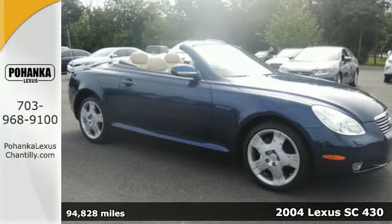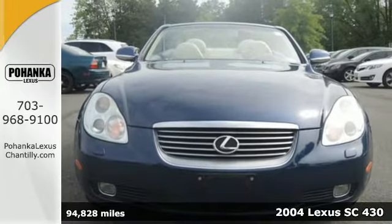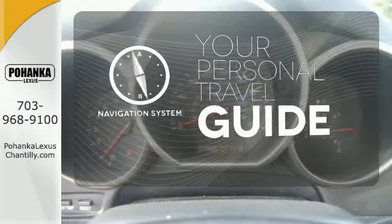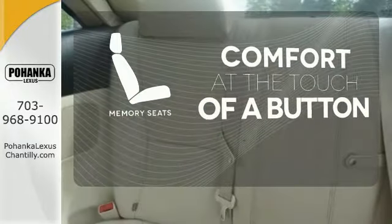It's a 2004 Lexus SC430. It has standard automatic headlights, side airbags, anti-lock brakes, and stability control. It comes with a navigation system to easily guide you to your destination. Get comfortable with the touch of a button, thanks to the memory seats.